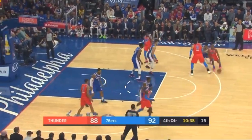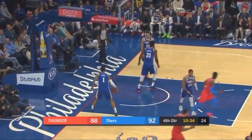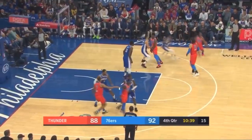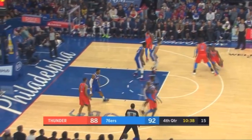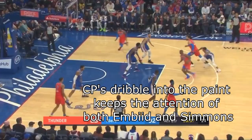This is part of what makes Chris Paul so hard to stop. When he comes off the screen, he sees that he has the attention of three defenders, specifically Ben Simmons, whose attention is completely on Paul and not on the guy in the corner. So Chris Paul takes another dribble towards the paint to make sure he draws in Embiid and Simmons, and throws up the easy lob to his cutting teammate.